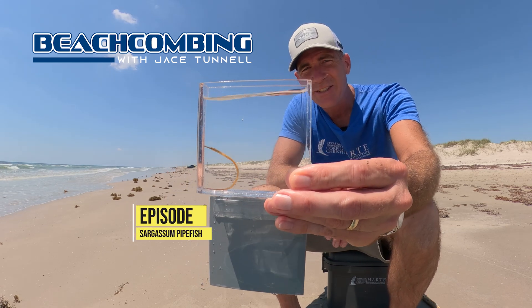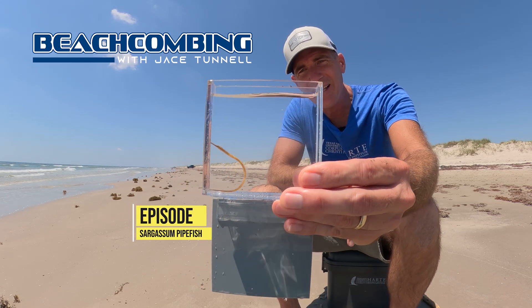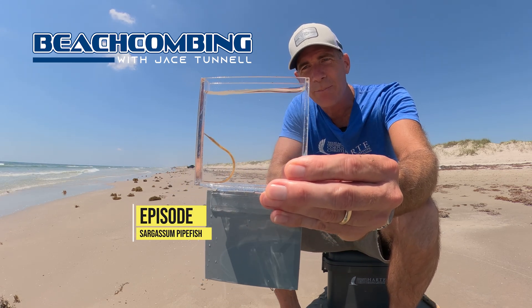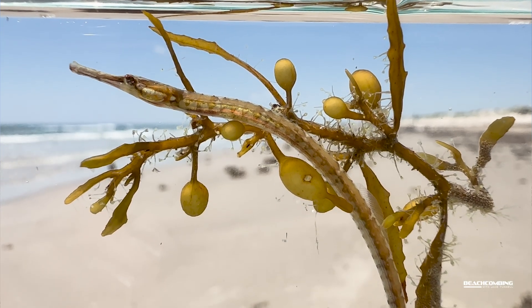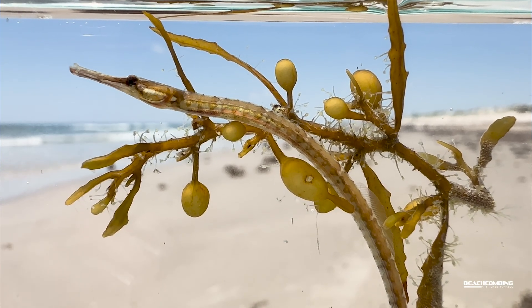Check this out. Jace Tunnel here. I got a little sargassum fish, pipefish to be specific. These things are only found in sargassum.